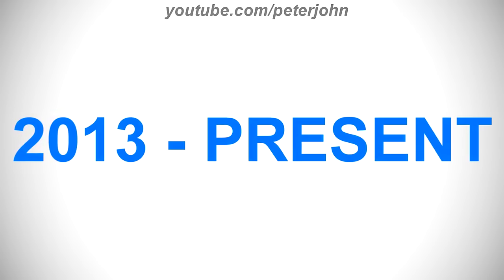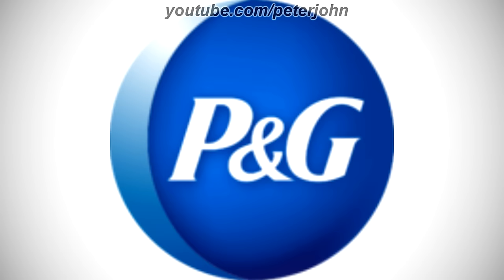2013 to the present, there is a blue circle and inside it there is the word P&G in white text. Here is the print version, the 2D version, a variant, and an intro.